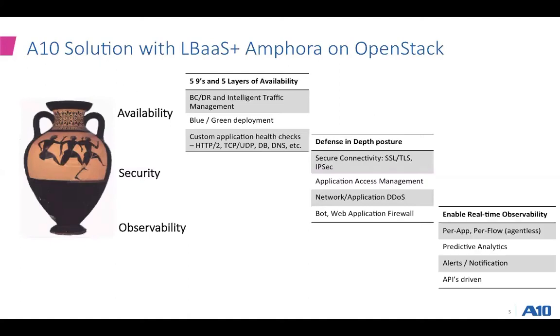Talking about observability, we enable real-time observability at a per-app, per-flow level, done without having any kind of agent in between. We've built the smarts in at the load balancer with streaming capability to our controller. This enables quite a lot of new use cases around predictive analytics, providing actionable insights, and importantly around alerts and notifications that can be configured easily. All of this is API-driven, so if you want to integrate this with your SIEM vendor or other components of the infrastructure, you can easily extend it yourself.